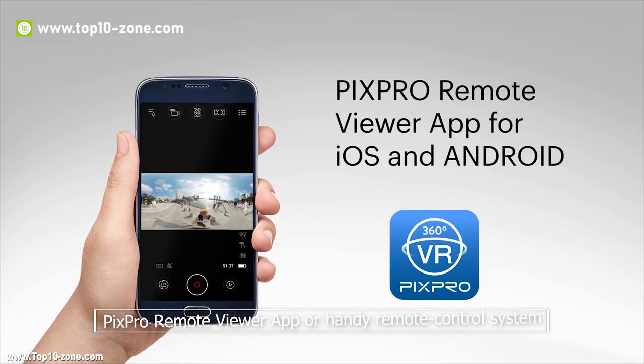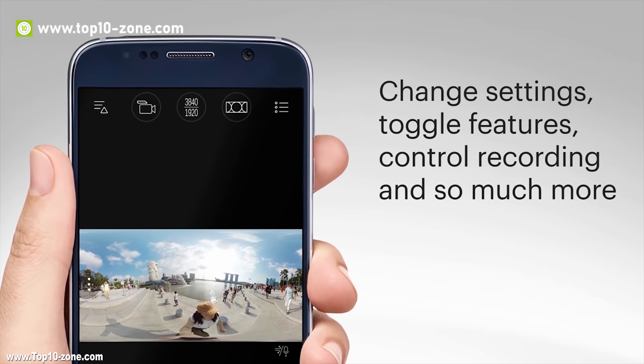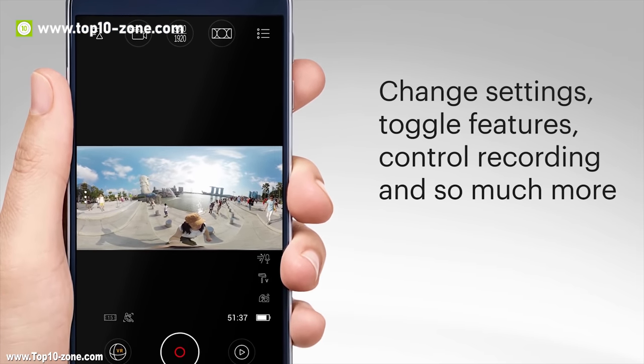Using the PixPro Remote Viewer app or the handy remote control system, you can monitor and control the power modes, change settings, and control recordings from a distance.